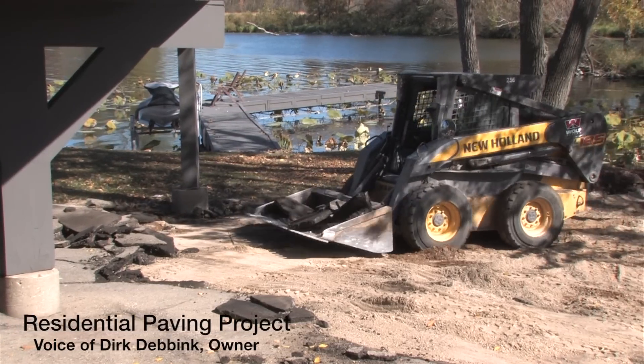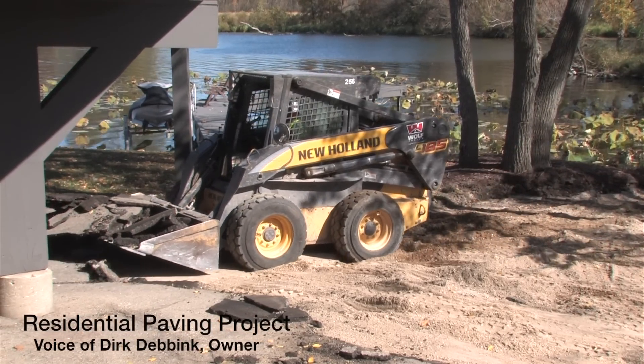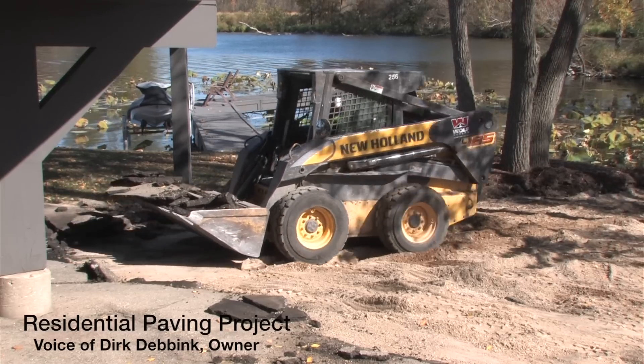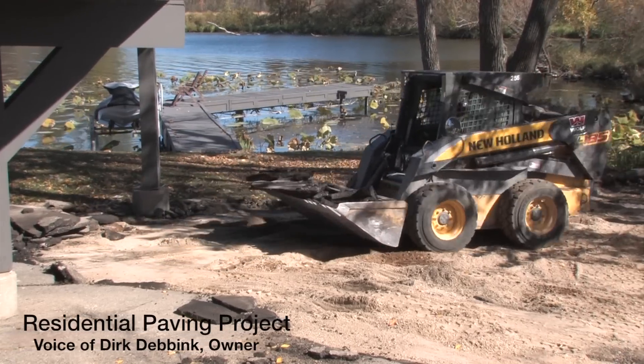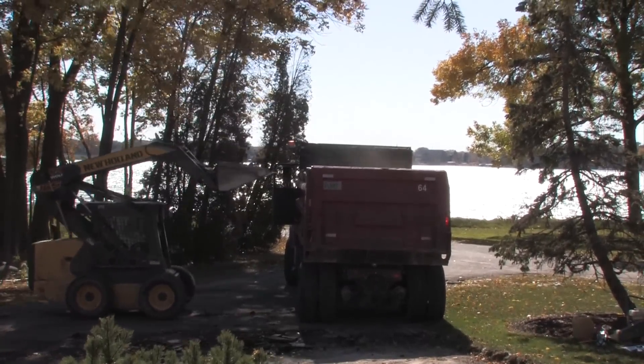My wife and I bought this house out here on Beggs Island back in December of 2010. We went through a really extensive remodeling of the house, and the last part of this project that we put a lot of time and effort into was — well, maybe two parts — the driveway and landscaping.